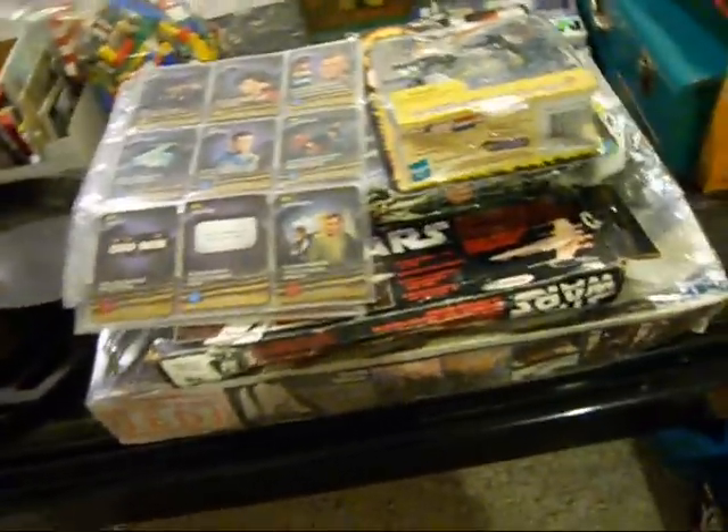Alright YouTube, coming at you with another picking video. This weekend was slightly eventful. I don't think I got nearly as much stuff as I got last weekend, but maybe I did — we'll see.